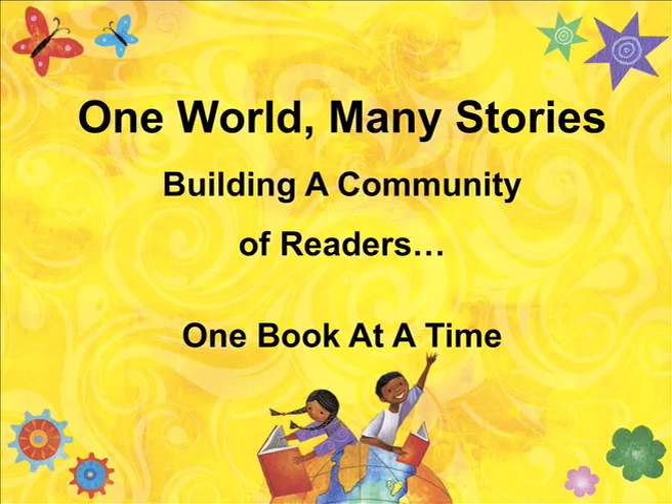I hope you'll all take a deep breath and go along on a journey with me, because we're going to build a community of readers one book at a time by decorating your library.